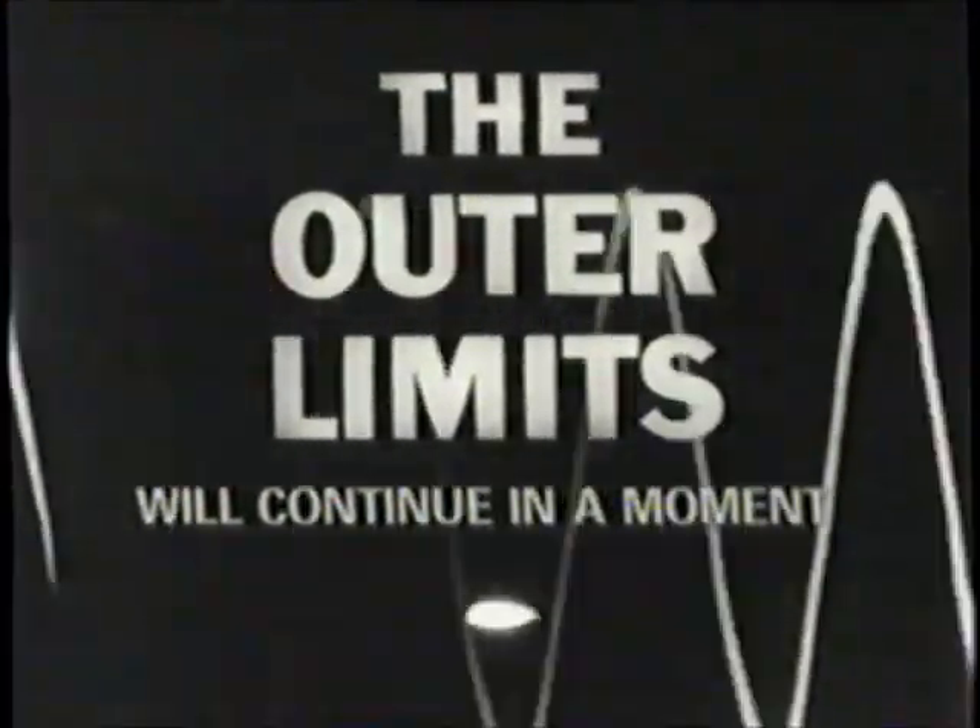We will return to TNT's Outer Limits Marathon in a moment.